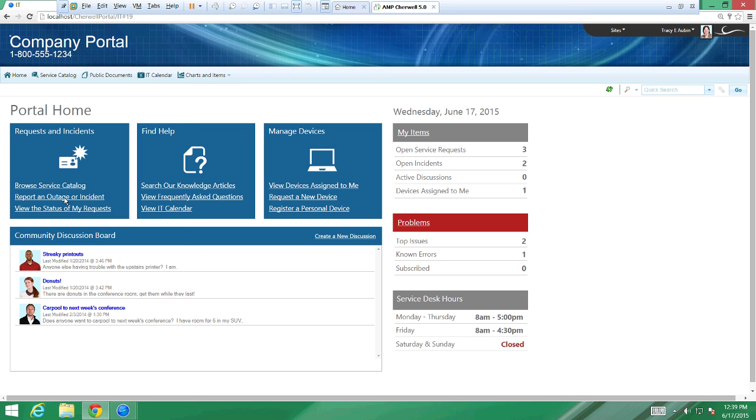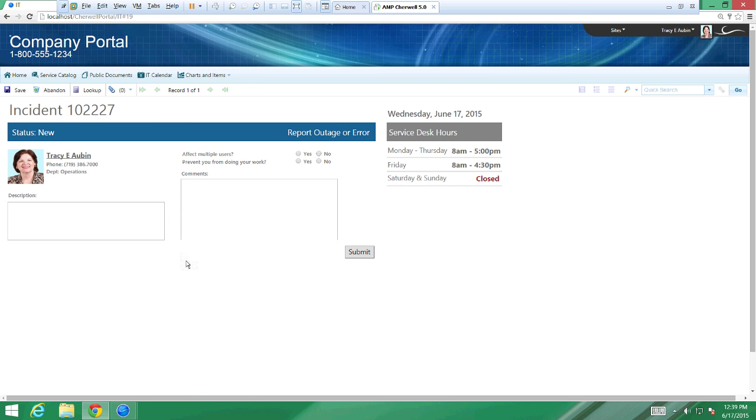Right out of the gate for portal users, if you don't want to overcomplicate things, you can just allow your users to open a ticket within Sharewell. I clicked on 'Open an Incident' — in this case there are two boxes and a couple of radio buttons. I can't get to my email. It asks about scope — does it affect multiple users, does it prevent you from doing your work? I'm going to go ahead and submit that, and we'll look at that on the client side in a minute.